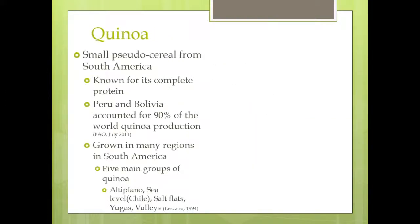Quinoa, as some of you may have heard, is a pseudo cereal from South America. It's known for its high protein. It's one of the few grains that has all the essential amino acids, and it's also gluten-free. So it's becoming very popular in the health food markets.